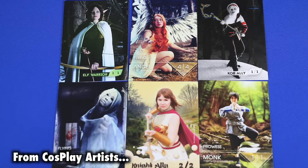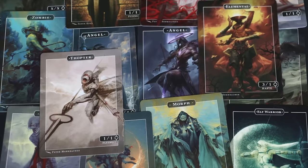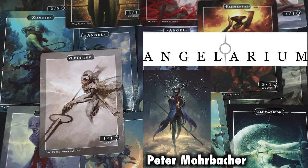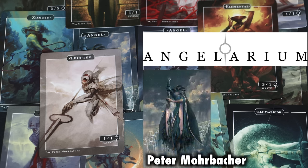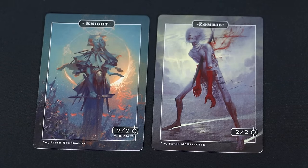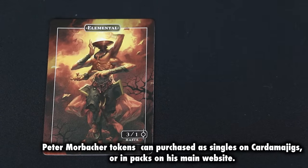Cartamajigs also offers designs of many other artists on their tokens, with a wide selection to choose from — everything from your favorite MTG cosplayers in token form to technical art by artist Travis Lacey. On the Cartamajigs site you can even order tokens made by actual MTG artists, such as these Angelarium tokens from artist Peter Morbacher, available as singles on Cartamajigs or in collector's packs on his own website.